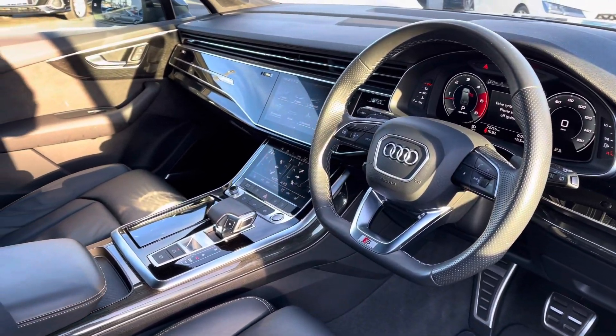This vehicle comes with a minimum of 12 months extended warranty and 12 months roadside assistance. For more information on this vehicle or to arrange a test drive, please call us on 01228 371 516 or enquire online now.